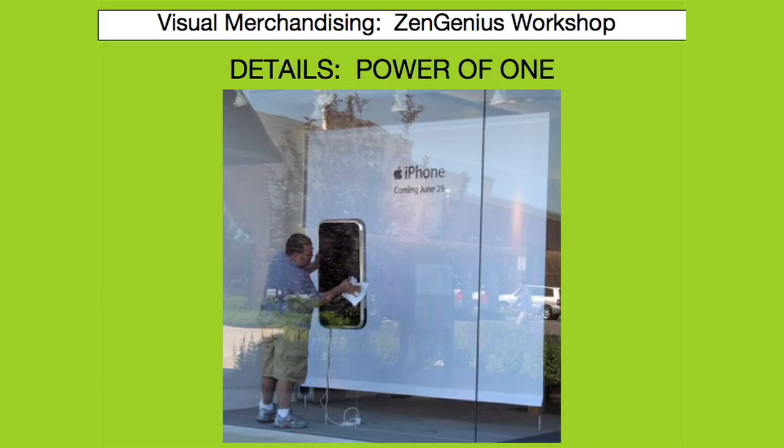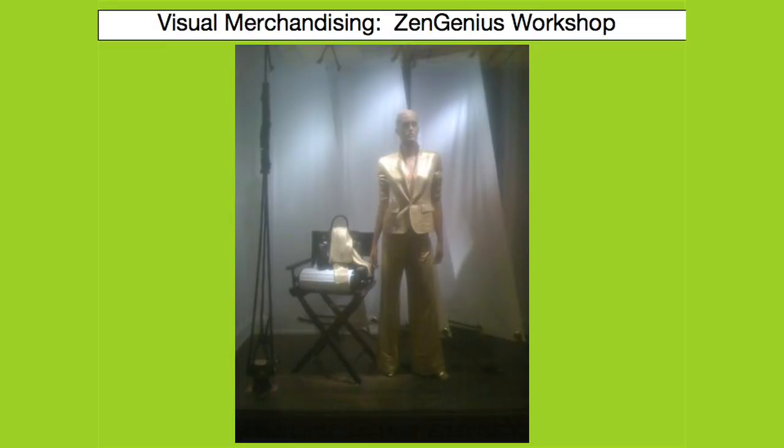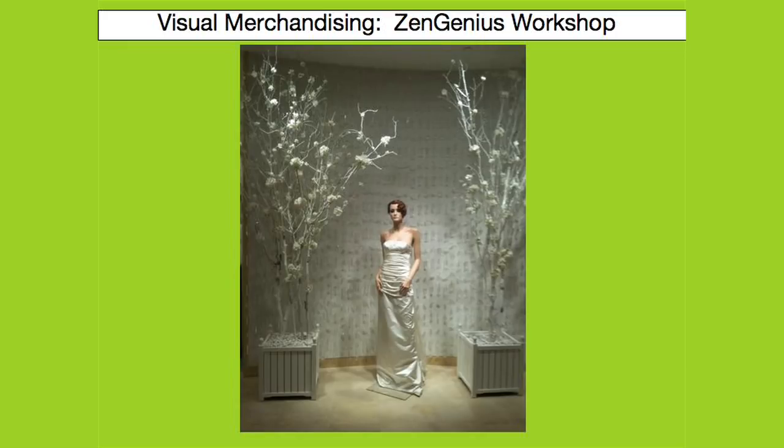Steve Jobs knows the secret of that. Here you can see a beautiful display with Ralph Lauren — the backdrop, the props, the lighting all help you to focus on that one beautiful outfit. Here you can also see a beautiful statement where the mannequin, the propping, and the details help to make this story complete.